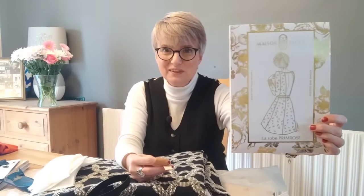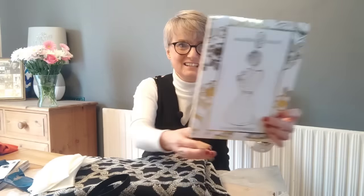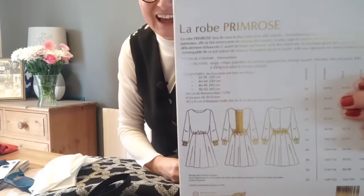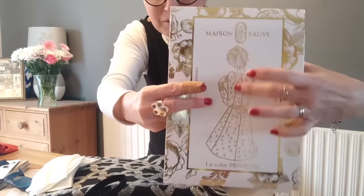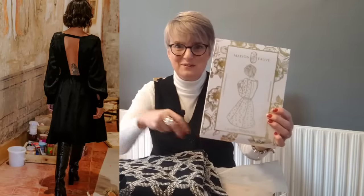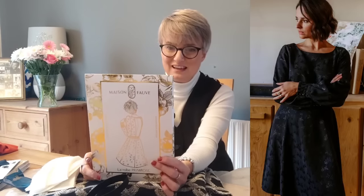Oh my word, this dress is absolutely stunning! This packaging has sold out and won't be replicated - it was part of their Christmas range. It's called La Robe Primrose, or the Primrose dress. I'll put stock photos in - it has the most stunning open back. Crafty Pie is also an ambassador for Maison Fauve and created the most beautiful version of this dress at Christmas. I'll pop in a stock photo of Emily in the dress.